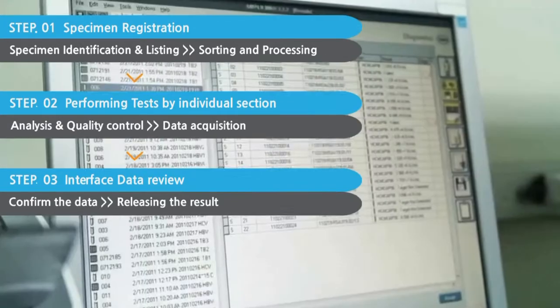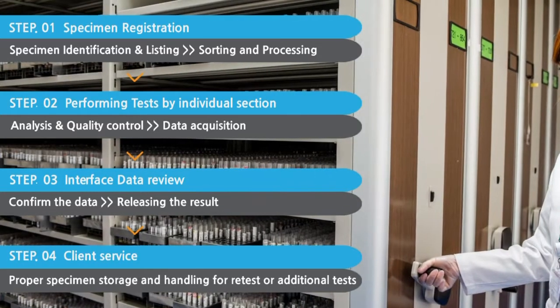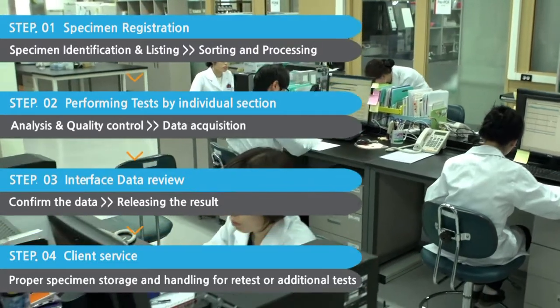Test results can be received within 24 hours using this system. In addition, you can order additional tests on your specimen within two weeks of your initial order using our advanced specimen storage capability and prompt specimen release dispatch system.